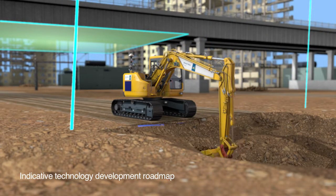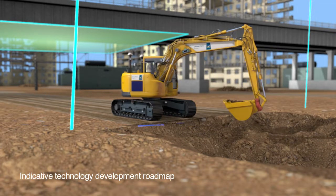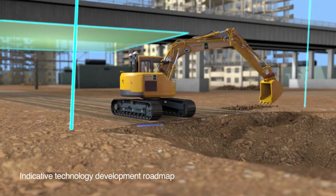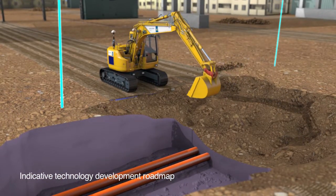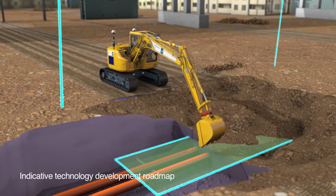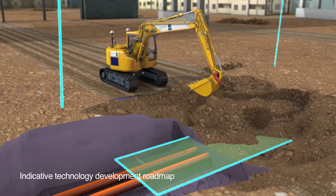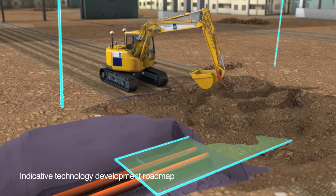This allows work on embankments and steep cuttings without the risk to personnel safety or machine damage. Buried infrastructure is also protected in the same dynamic way through intelligent depth limitation, which stops machines from damaging costly infrastructure, even as the surface level changes.